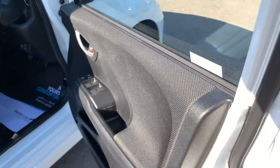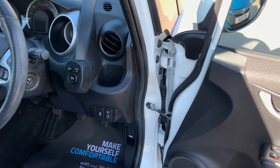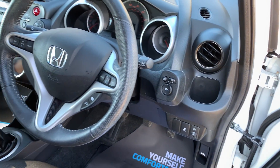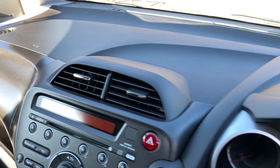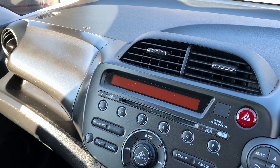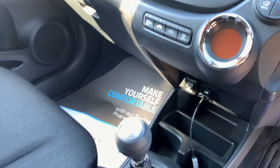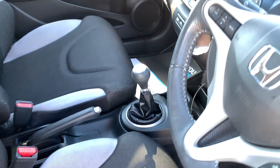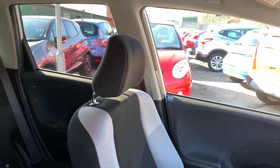Inside the car: electric windows here, electric mirrors, radio controls on the steering wheel, radio MP3, DVD player, air conditioning, five speed, plus seats in grey.